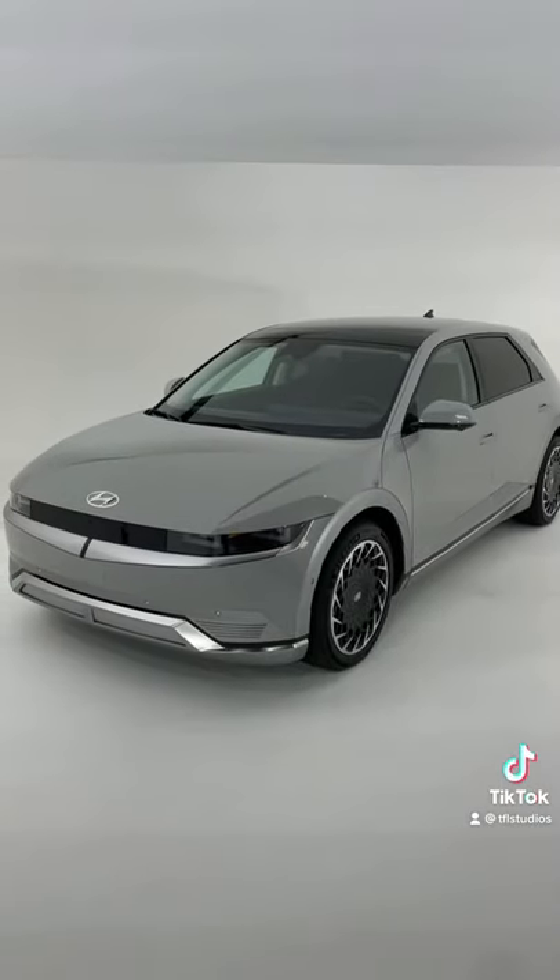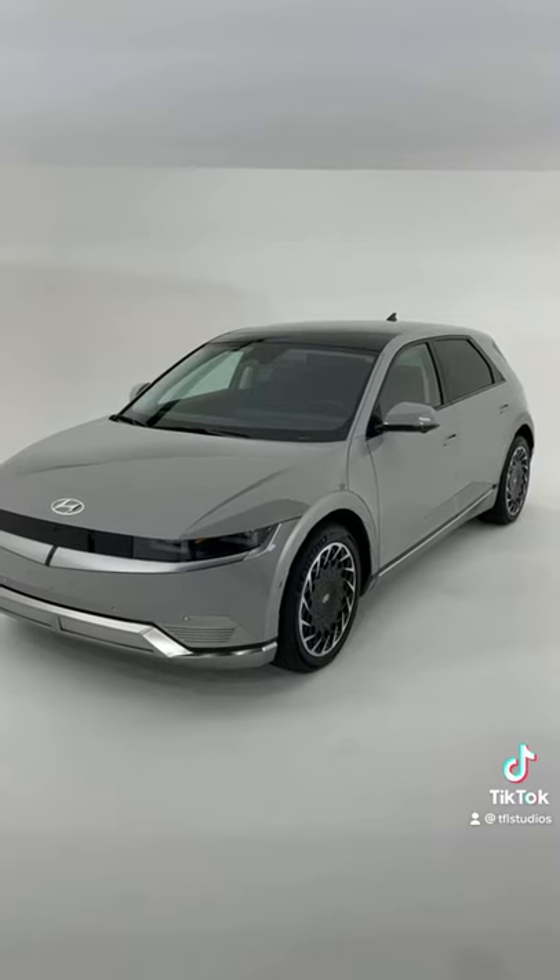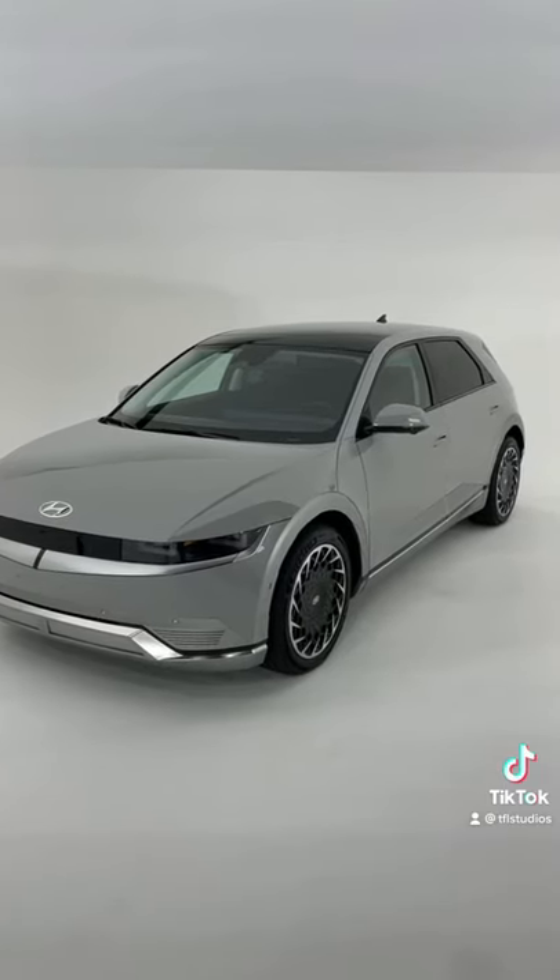This Ioniq 5 has over 300 horsepower, it's all-wheel drive, it'll do zero to 60 in about five seconds, and it's available this fall with pricing from $35,000 to $45,000.